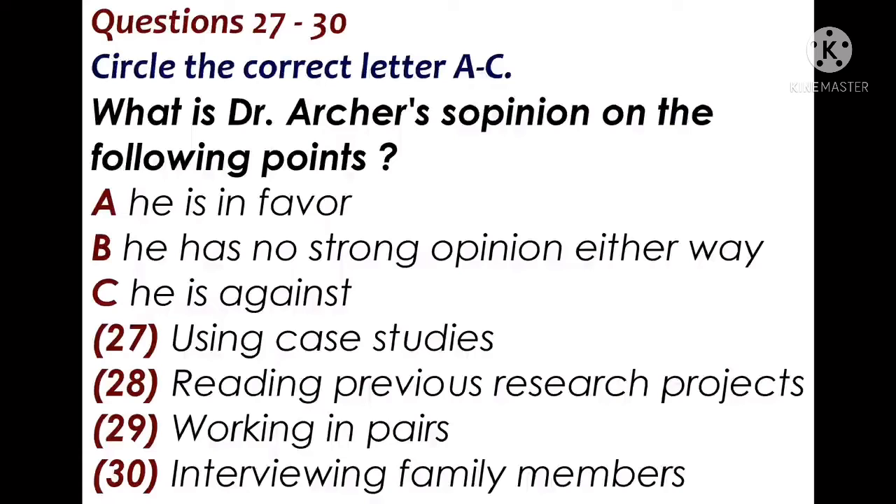I hope we've been able to sort out a few things. You're welcome to see me at any time, or drop me a note if you have any more queries. That is the end of part three. Now you have half a minute to check your answers.